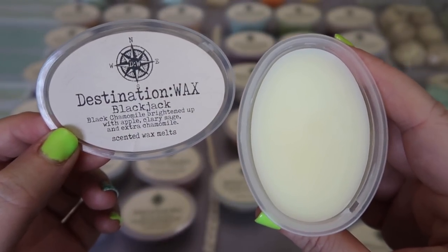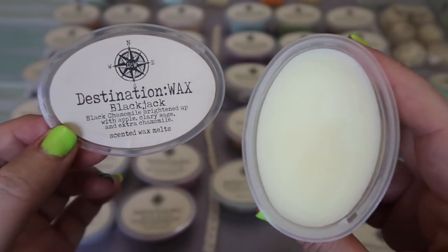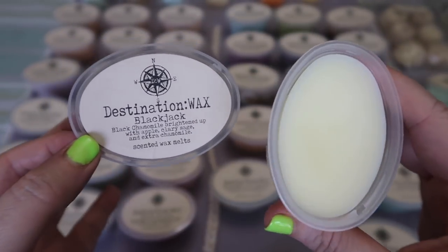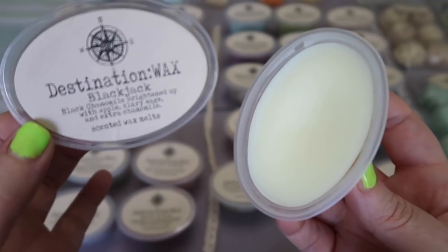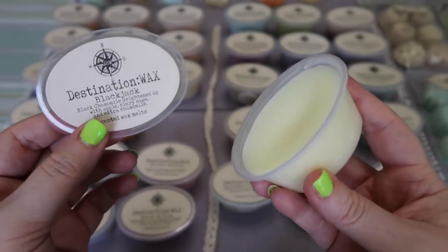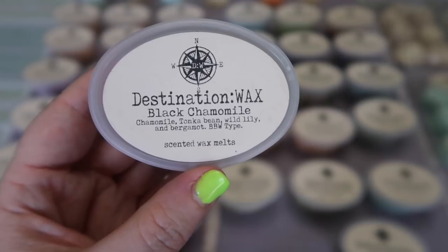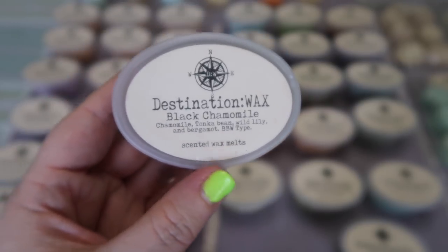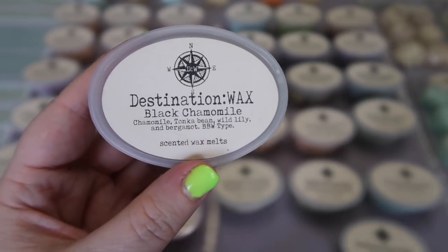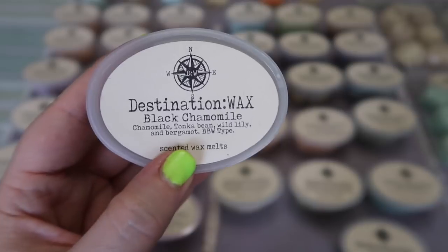The next new scent is Blackjack — black chamomile brightened up with apple, clary sage, and extra chamomile. I do not like this scent because I'm not a fan of chamomile or black chamomile. The Bath and Body Works Black Chamomile is a scent I buy my son every single year and I just don't like it — to me it's a masculine cologne-type scent, very heavy, and it gives me almost an instant headache. If you like these scents I definitely refer you to my friend Sasha at Sashaisms. Along that same line she also brought out Black Chamomile — chamomile, taco bean, wild lily, and bergamot — which is an exact dupe of the Bath and Body Works Black Chamomile. Very spot on dupe if you like that scent.